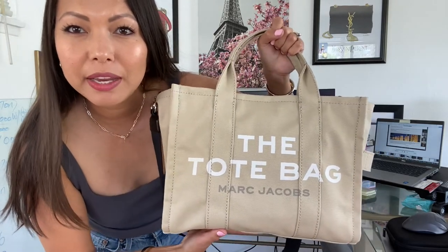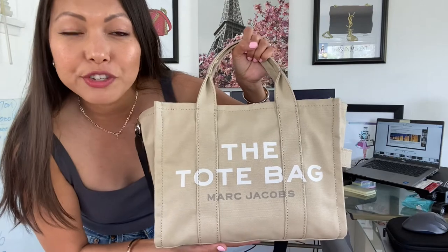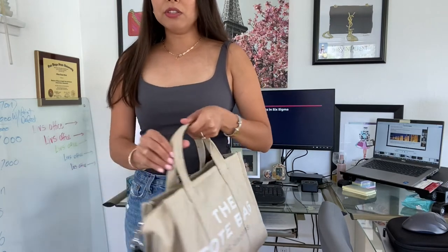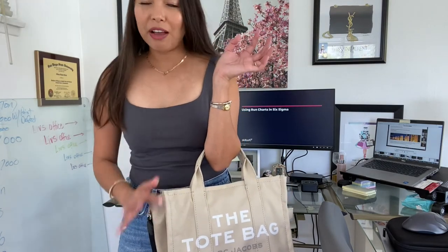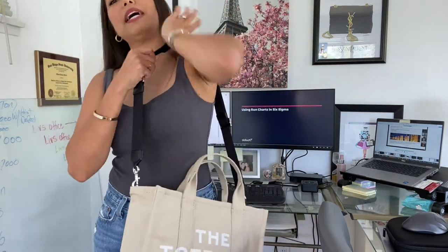Let me show you some mod shots. I put my laptop and my Pochette Accessories back in — I didn't add everything else so it wouldn't be too heavy. For reference, I am 5 foot 2. You can wear this bag just holding it by the top handles, or you can wear it on the crook of your arm. When you have it stuffed with a laptop, though, it can get pretty heavy, so I typically don't use the handles. I usually wear this bag as a shoulder bag.